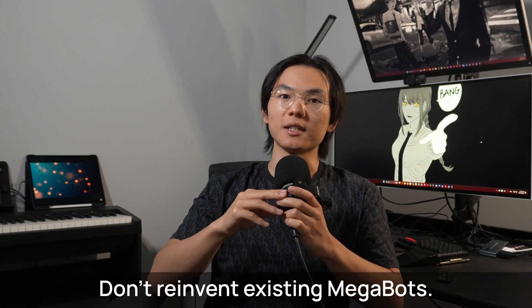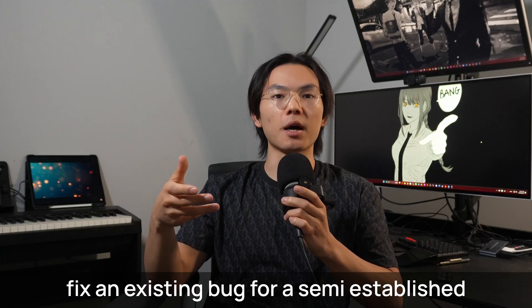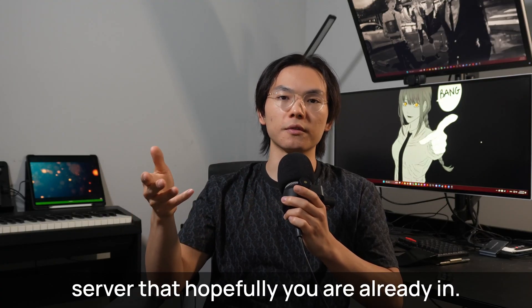Don't reinvent existing megabots. Add a bot to automate something simple or fix an existing bug for a semi-established server that you're hopefully already in. That's what I did.